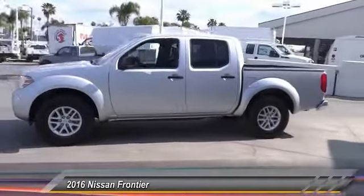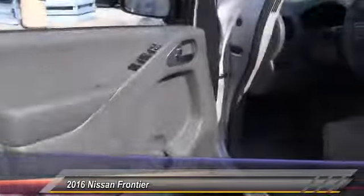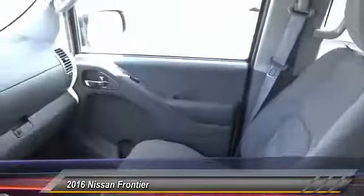Here are some of this vehicle's great options: anti-lock brakes, Bluetooth, driver airbag, air conditioning, alloy wheels, cruise control, CD player, power windows, power locks, power mirrors.